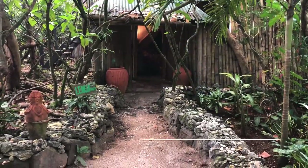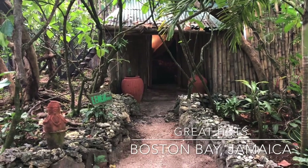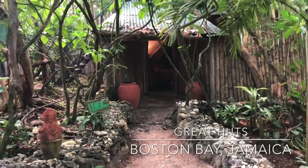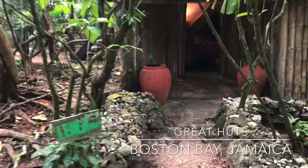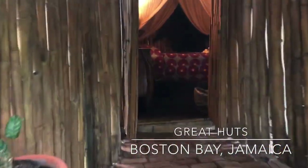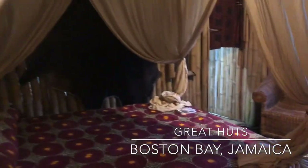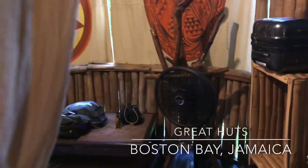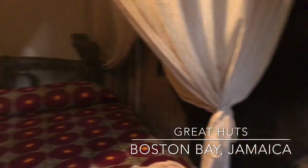We are staying at Great Huts in Boston Bay, Jamaica — it's in the parish of Portland. This is an eco-friendly type of resort. When you see the property, you're going to love it. This is our hut; it's called the Limba hut. It's one of the huts that actually has a private shower. They do have shared bathrooms if you want a less expensive option.